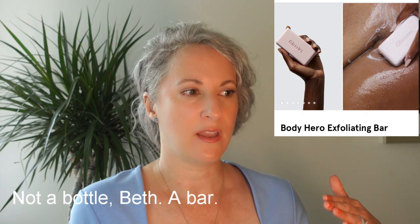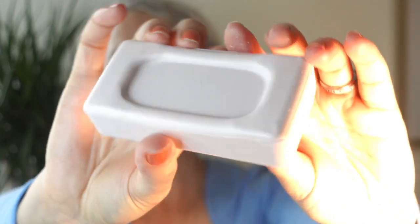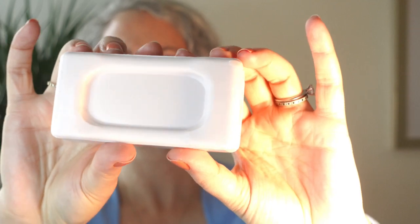The Body Hero Exfoliating Bar is a solid-format scrub that I've used up an entire bar of. I had some moments wondering if it was causing irritation, so I'm testing that by reintroducing it. What I love is the packaging — it's a bar that dissolves over time, comes in a paper box, with no plastic at all. If I confirm it's not causing irritation, I'll probably make it my go-to body scrub versus buying plastic tubs of something else.